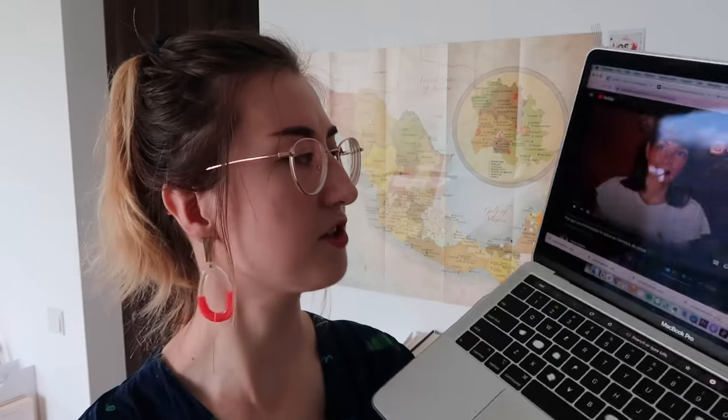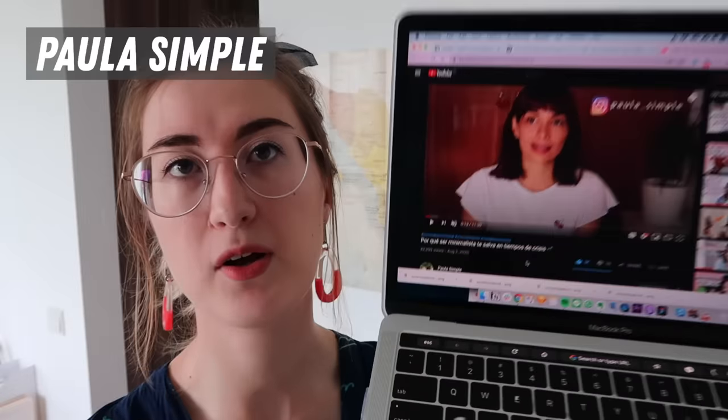And then because I am very interested in minimalism, there's also a YouTube channel called Paula Simple. She talks about minimalism and she is Argentinian, so her accent takes a little bit of getting used to. But I think it's really cool to watch something related to your interests, so you can check out her channel.